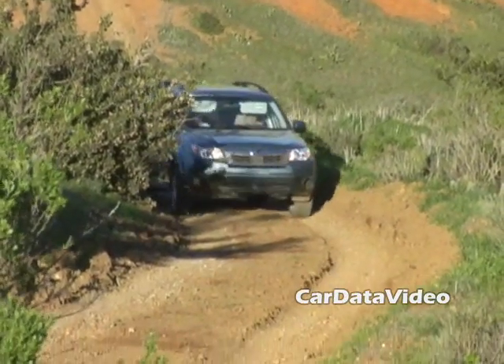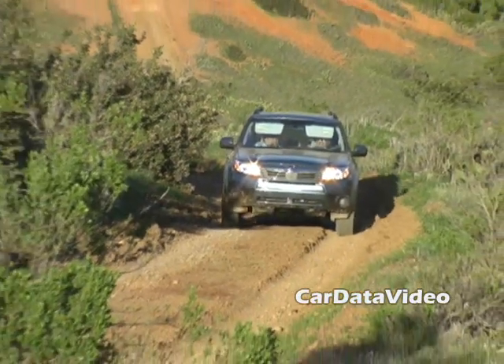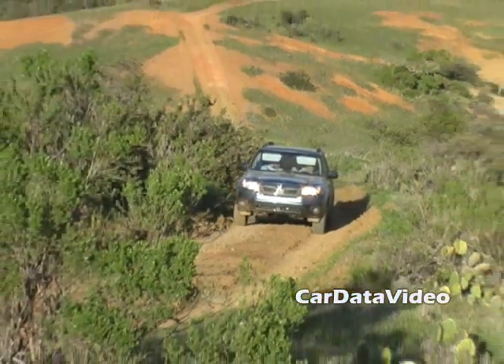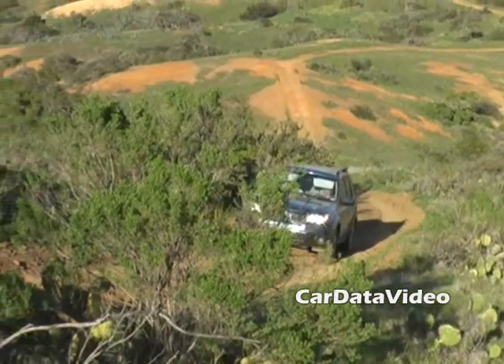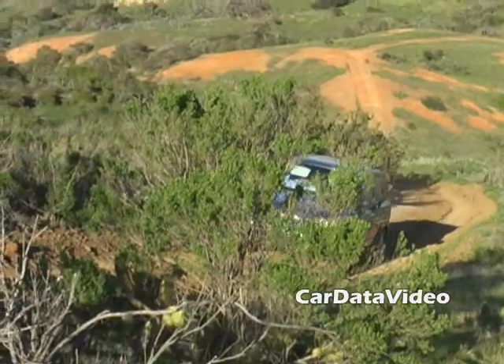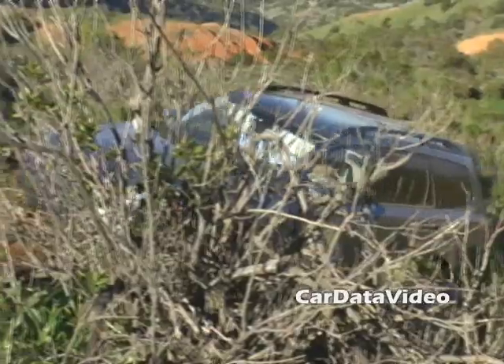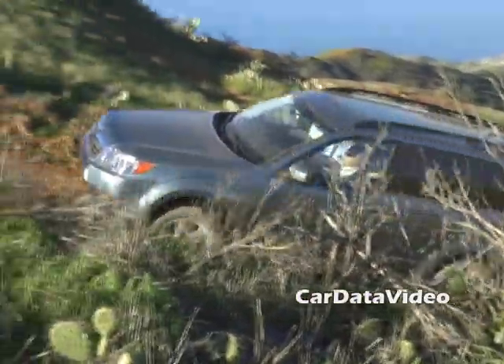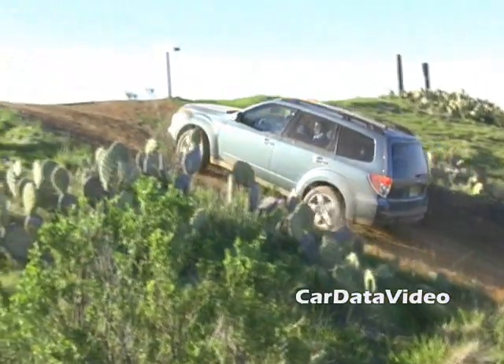All Foresters come equipped with Subaru's ruggedized symmetrical all-wheel drive system with vehicle dynamic control, which is a stability control system. They come with four-wheel ABS disc brakes and brake assist. The rear suspension is now double wishbone, which is very compact, has nice handling, and allows for the increased interior room that they're enjoying.